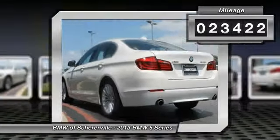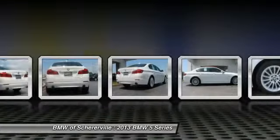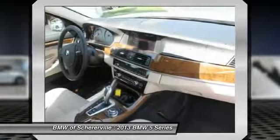This vehicle has less than 25,000 miles. Here are some of this vehicle's great options: power passenger seat, traction control, keyless entry, navigation system, dual airbags.